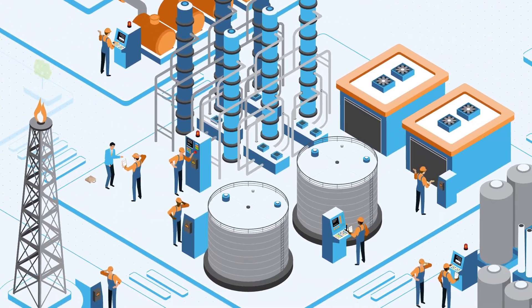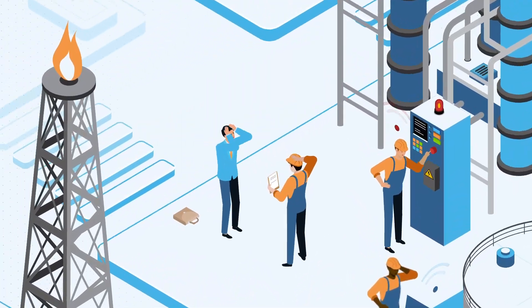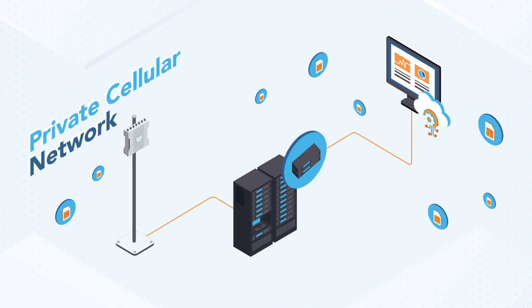Imagine this. You show up to work and you're faced with constant Wi-Fi dropouts and slow speeds. It's frustrating, isn't it? Now let's consider a game-changing solution: a private cellular network.